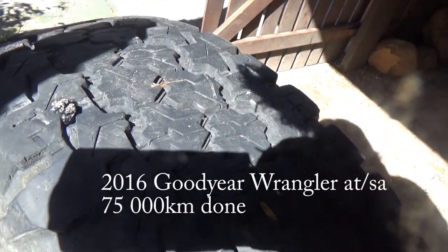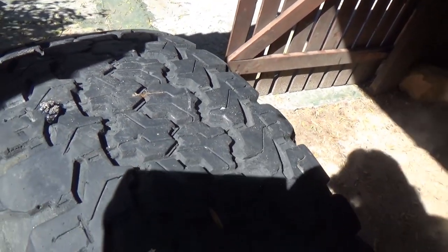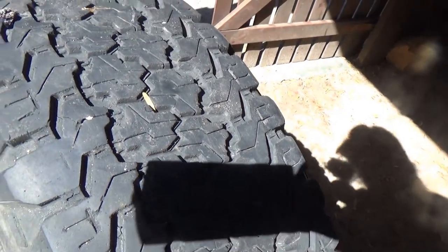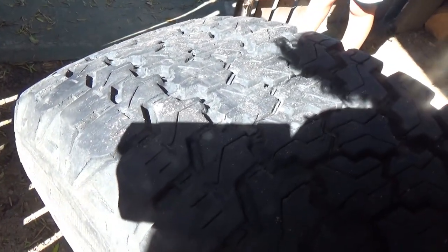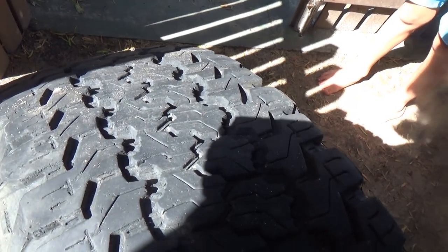These tires — I just had a nail through here. I went down to Hi-Q and they plugged it. This is about 70 to 80,000 Ks. You can see a bit of wear on the inside tire. The inside wear — I wonder what that is, maybe it's a little bit too soft or the alignment's not quite right. The center of the tire still has a bit of go, probably another thousand or two thousand Ks in them.